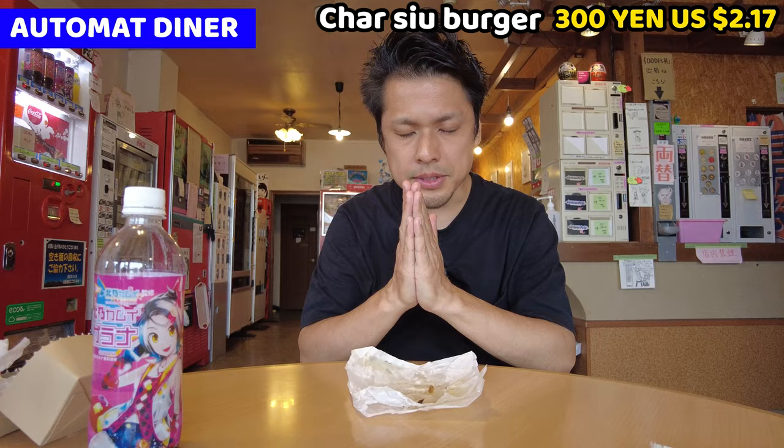Gochisousama deshita. Give me a comment on what you want to see. How was the vending machine restaurant? It's very unique, right? Unfortunately, some vending machines are out of service - I hope I can use them next time. I have Twitter and Instagram accounts, please follow me. If you have any requests, give me comments. Like the video, and don't forget to subscribe to my channel. This is all for today. See you in the next video. Bye!